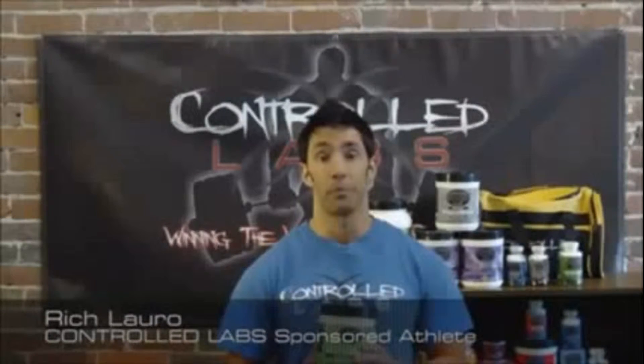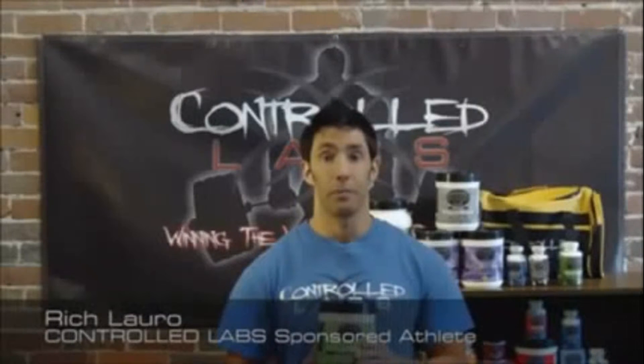I want to talk to you about Green Magnitude. Green Magnitude is a creatine matrix volumizer. Creatine is arguably the most studied and proven supplement on the market today. It is a powerful addition to anyone's workout arsenal.